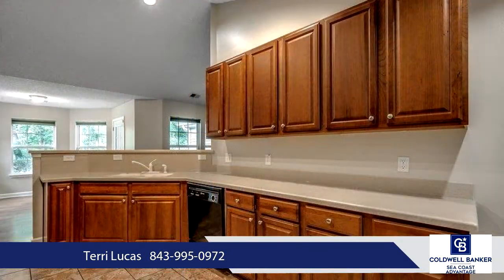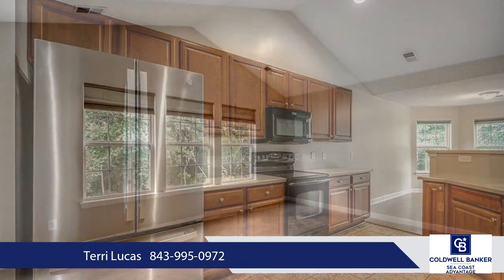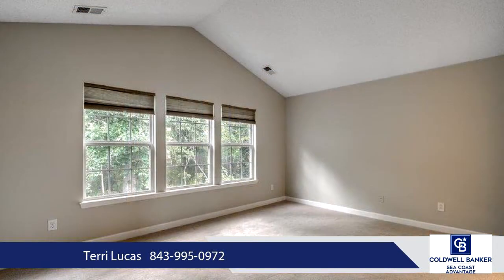The private rear of the home has a covered patio that looks out over a wooded preserve and the Intracoastal Waterway. Open and airy floor plan with vaulted ceilings, plant ledges, and hardwood floors in the main living areas.